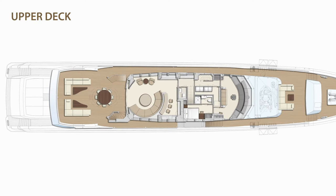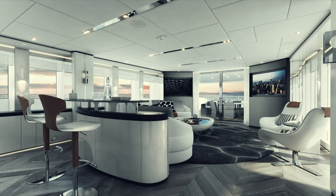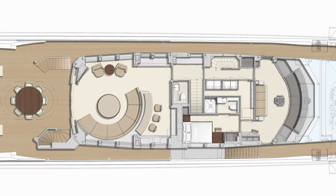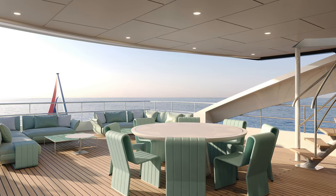On the upper deck is the classic sky lounge. Rounded organic themes dominate this light-filled space, with an elliptical bar unit and sofa that look out onto the open half deck, which can be set up for alfresco dining according to client preference.